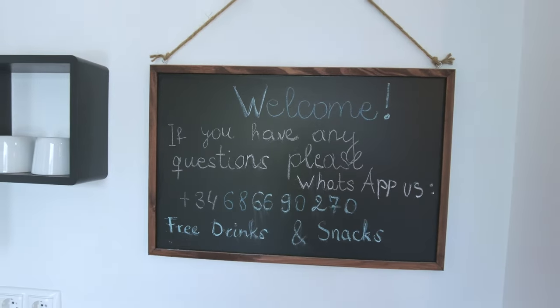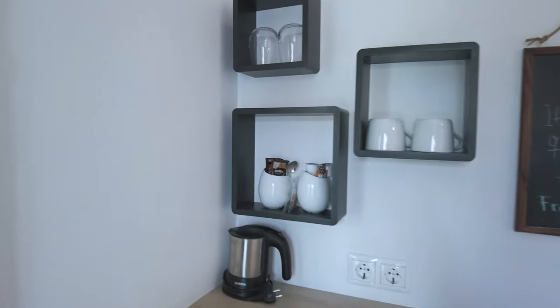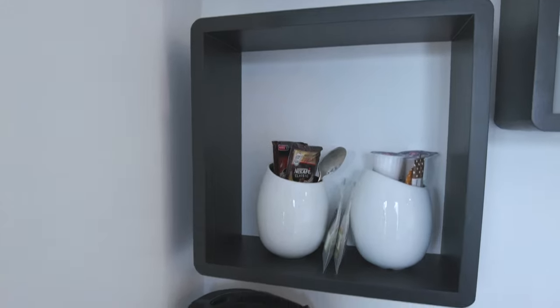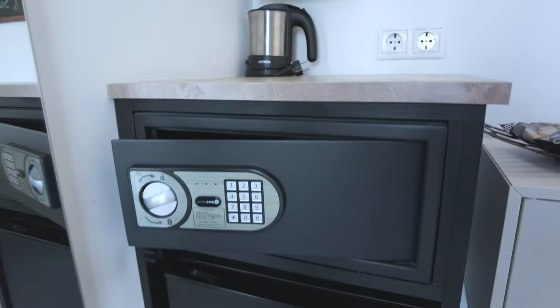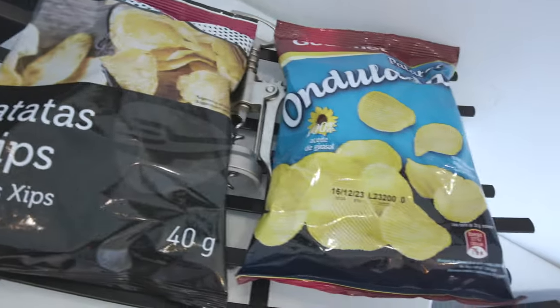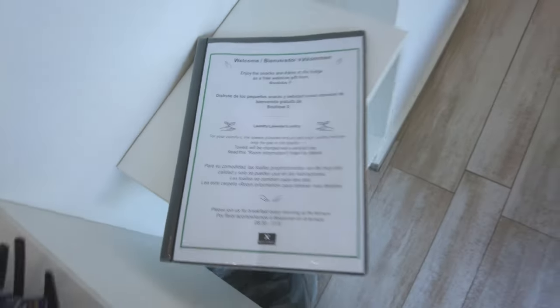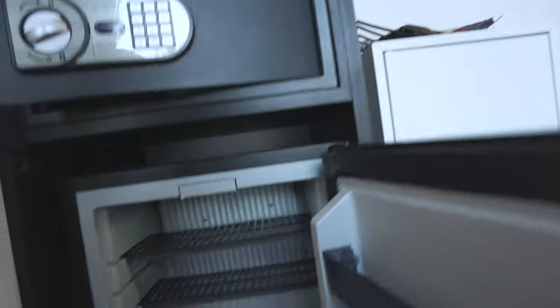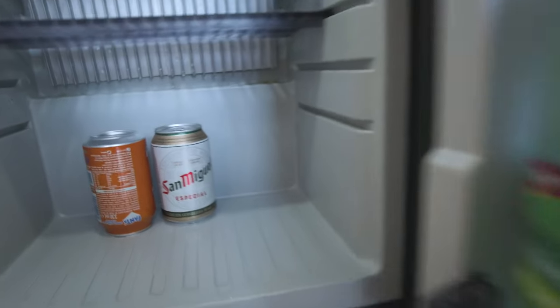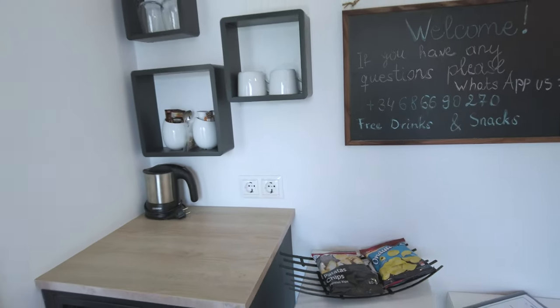So I WhatsApp'd the team my details, sent them over my passport, and then they gave me the access code so I can get in. The cool thing about this room is you've got all these facilities here — tea and coffee making facilities, there's also a safe, and all of the snacks are actually included in the room, so these are gratis. There's a welcome pack here as well. I'm going to share what I paid for this room after the video, but let's have a look in the fridge — we've got some water, some San Miguel beer, and an upside down Fanta. You can't beat that, and this is all part of the room.